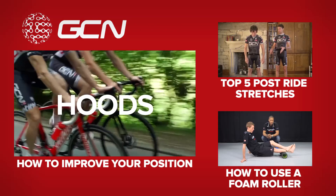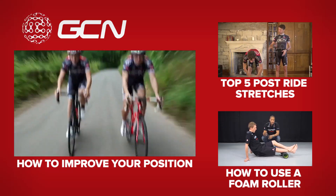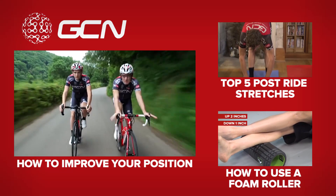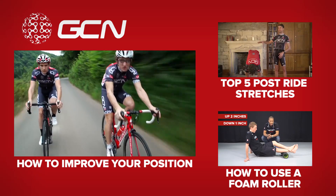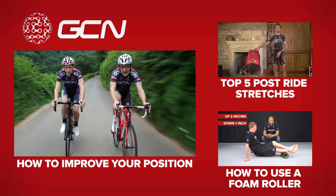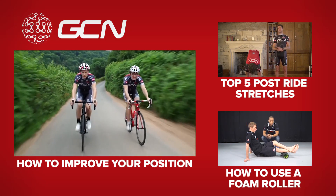When seated, holding your hands on the bars and the brake hoods is where you'll spend most of your time. It's an ideal combination of comfort because your body is quite upright and controlled.